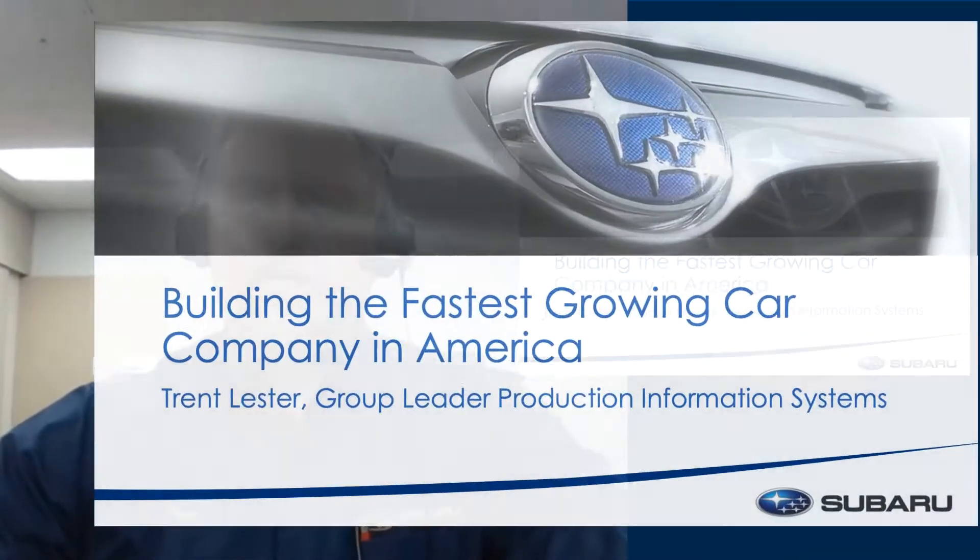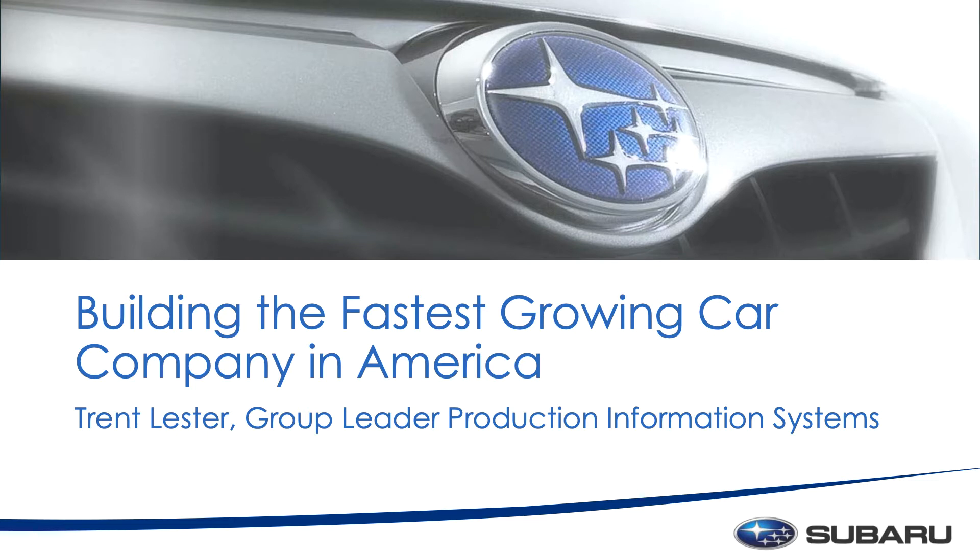Hello, everyone. I just want to say I appreciate you guys joining us, and I thought I'd give you a little background about Subaru and how we use GE products. I'll start from the beginning and give you a little bit of where we were and where we are currently, and then we'll get into where we're going to go. I'll start out with just a small video that gives you a little bit of background on what we've been doing.